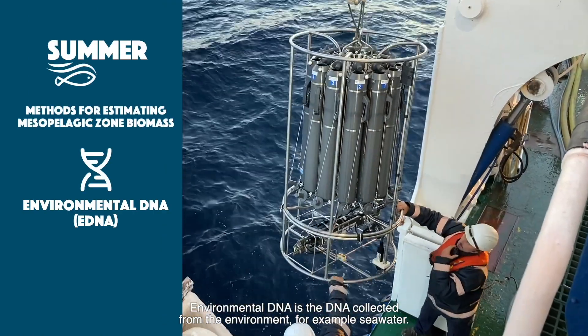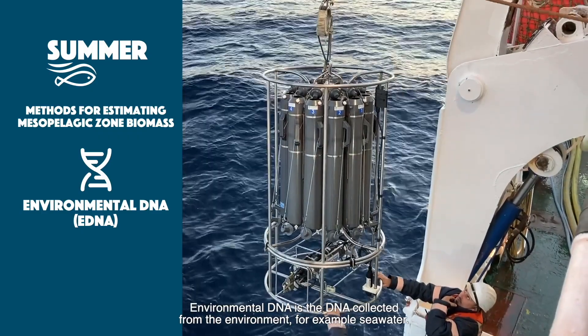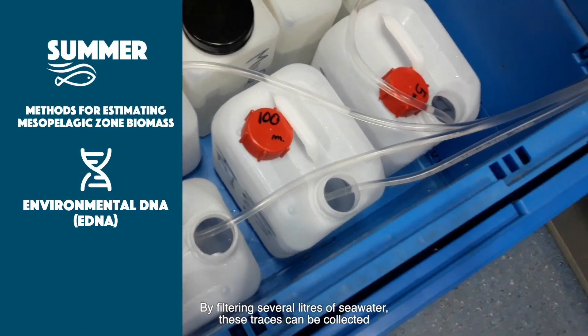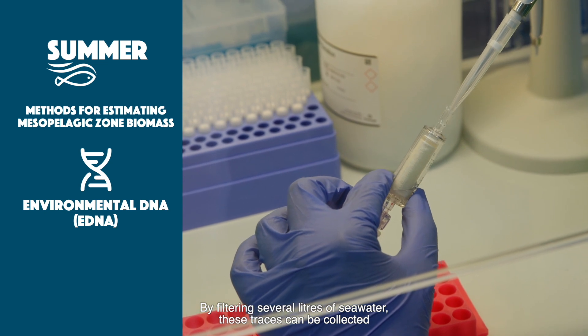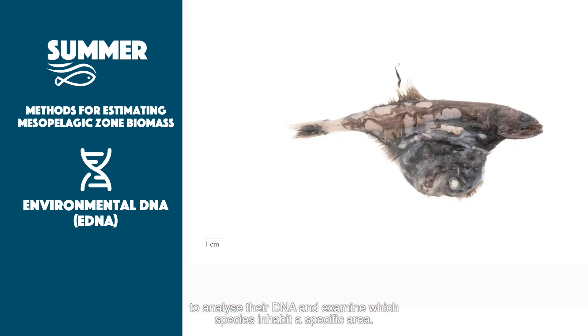Environmental DNA is the DNA collected from the environment, for example seawater. Seawater samples contain micro-organisms such as bacteria and phytoplankton, but also traces of larger organisms in the form of cells, tissues, and scales released by fish. By filtering several litres of seawater, these traces can be collected to analyse their DNA and examine which species inhabit a specific area.